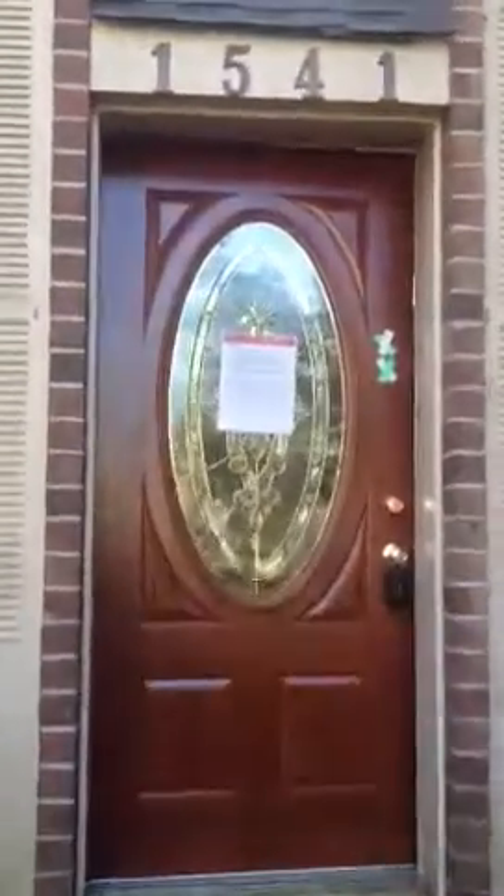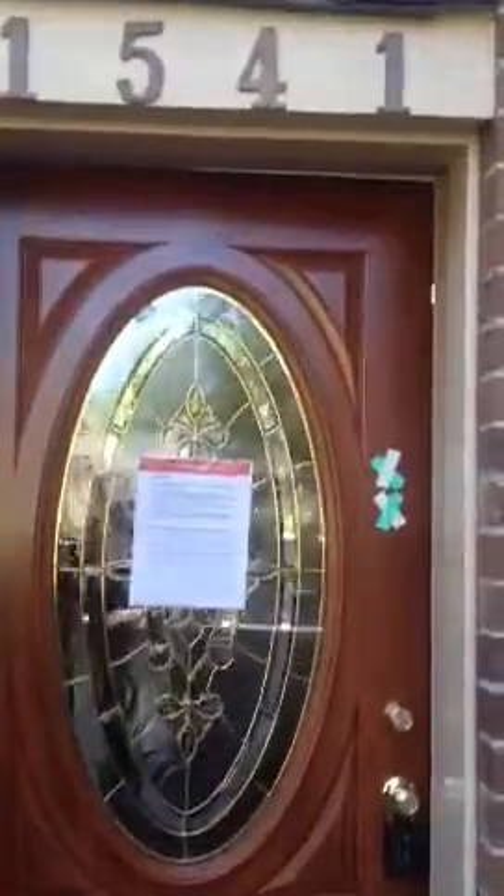I'm at 1541 Deer Park Lane in Deerfield in Surfside Beach. Coming into the house, you enter into the foyer area. The foyer has a marble floor. To the left as you come in is a double coat closet. It opens into the living room space and the stair up to the second floor.